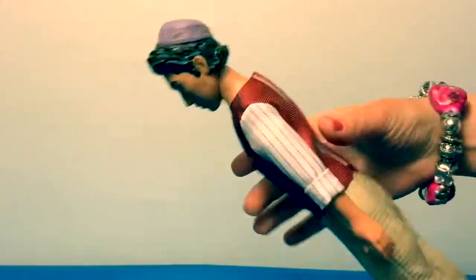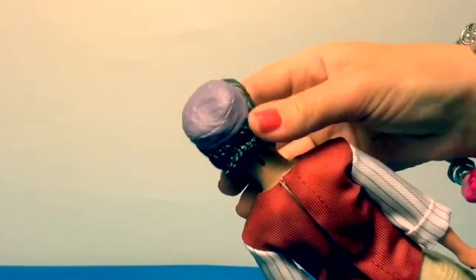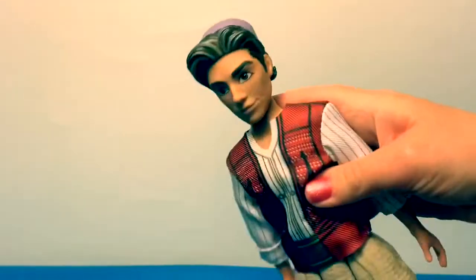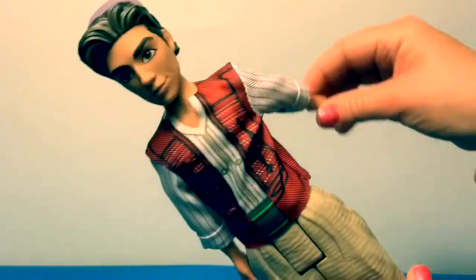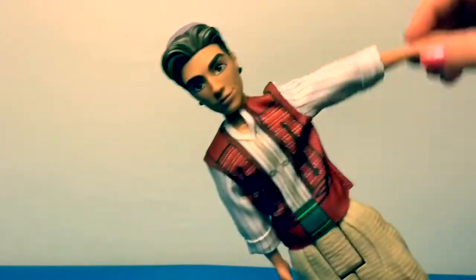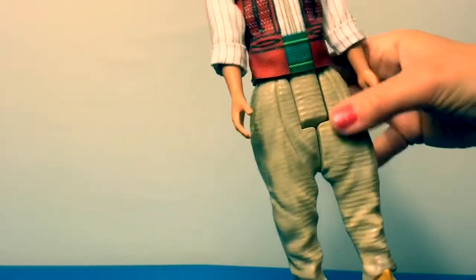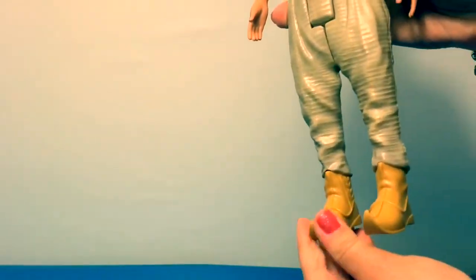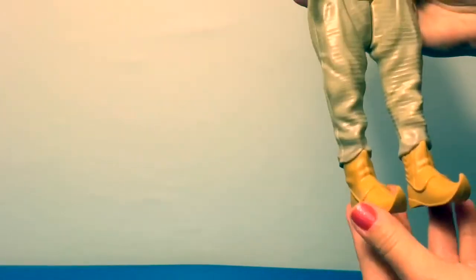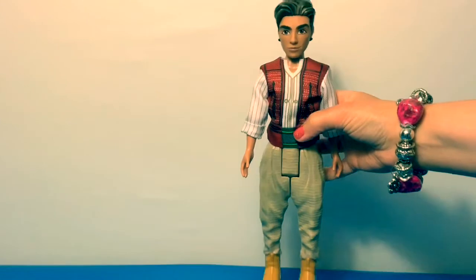His hair is made of plastic and his purple hat is also made of plastic. His arms go back and forth and to the side. His pants are made of plastic and his shoes are also made of plastic — they're pointy. He's a handsome doll!